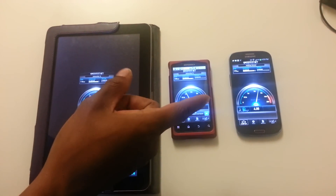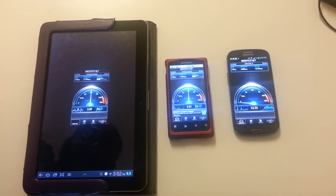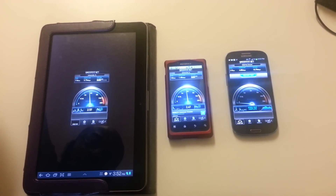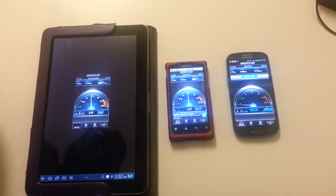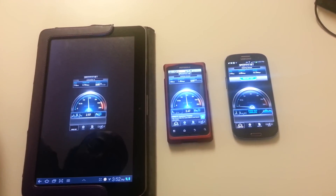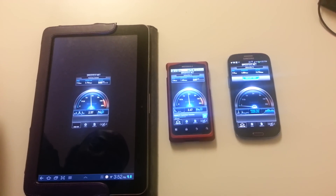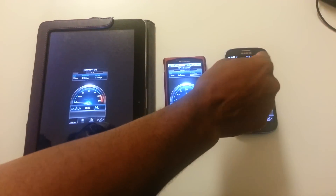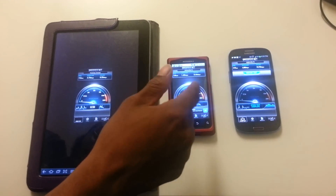Interesting enough, the two Galaxy devices are getting about the same result. The GS3 is done first, while the Triumph and the Galaxy Tab are taking their sweet time. But you can see how high the upload speed is over here on the GS3, and the Triumph and Tab are done.